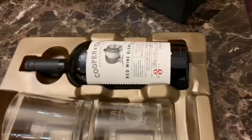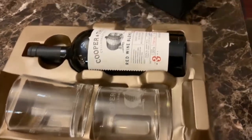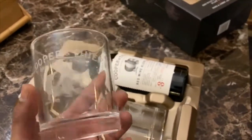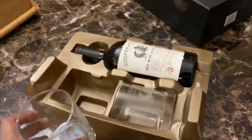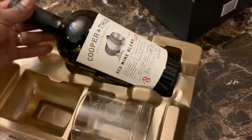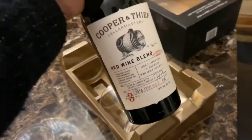Red wine stashed in bourbon barrels, enjoyed in whiskey glasses — this is pretty interesting. It tastes a little bit like bourbon and a little bit like red wine. The packaging comes with beautiful glasses, very thick glass and dishwasher safe — two of them. The taste is amazing, and it's a great gift idea as well.